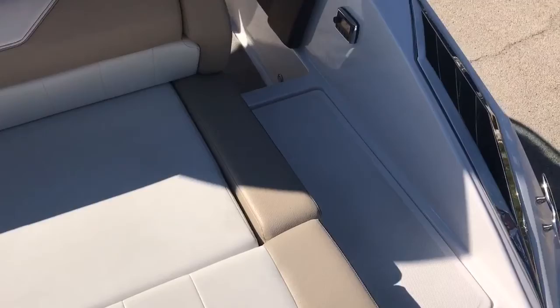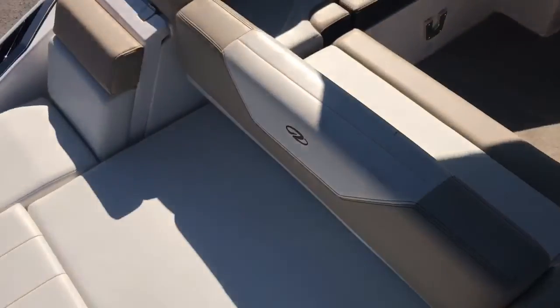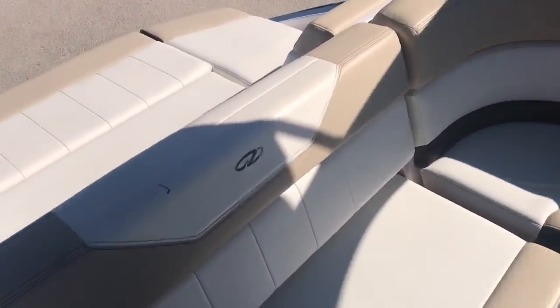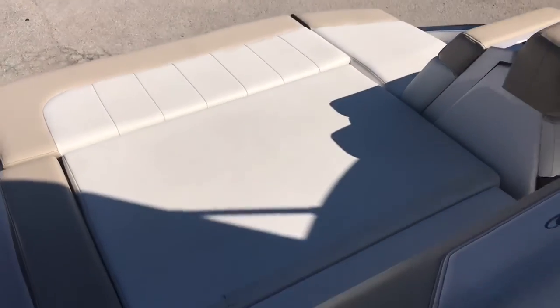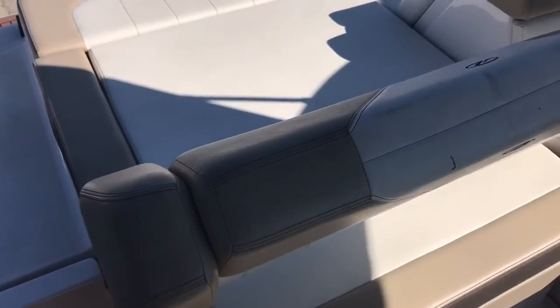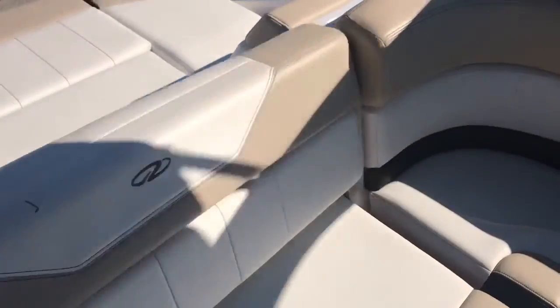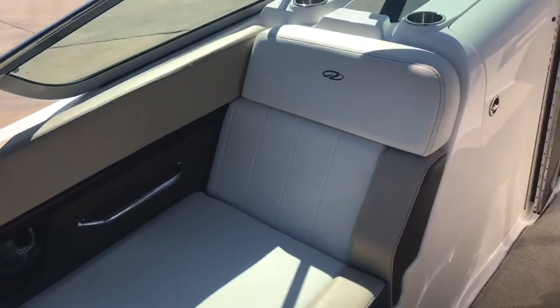I wanted to give you some pictures of the inside of the boat — walkthrough, transom, big sun lounge in the back. Your backrest on your rear seating does flip-flop: one position for you, full lay-down position for you. Considered U-wrap seating.